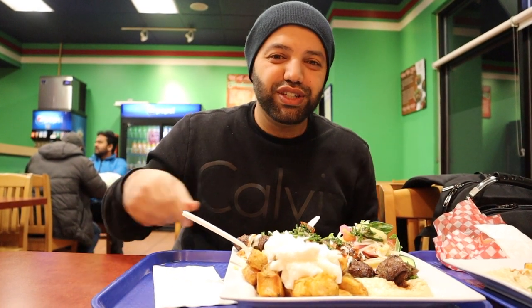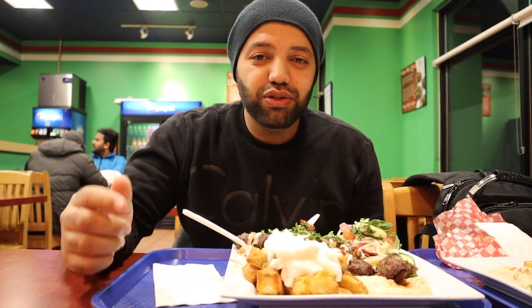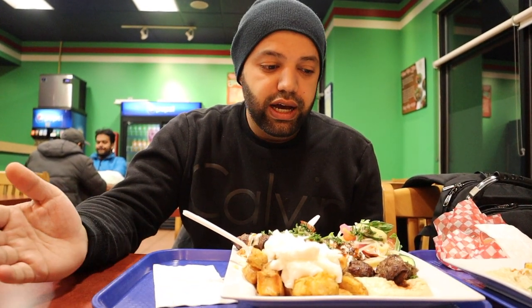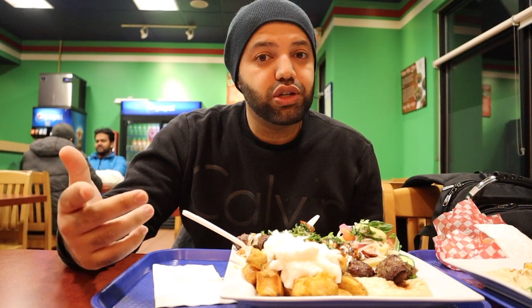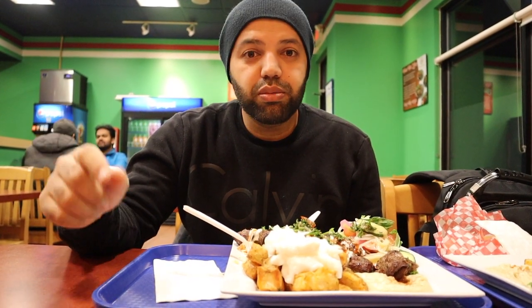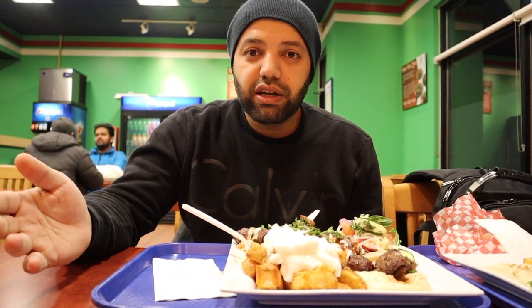Okay guys, I'm going to continue finishing my dinner. If you guys liked this video, don't forget to give it a thumbs up, subscribe, and turn on notifications. If you're in Richmond or Surrey, make sure to check out Shawarma Palace. Without that guys, we'll see you in the next video — you guys have yourself a good day, take care!